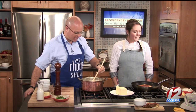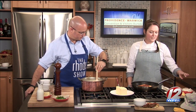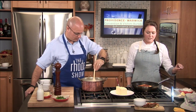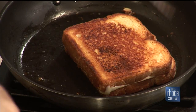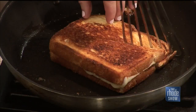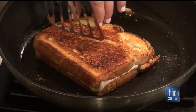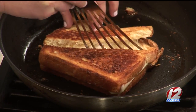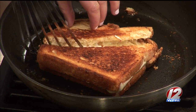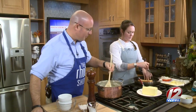Inside the grilled cheese we have Swiss, Havarti, and a honey goat cheese. The honey goat cheese is right in the center and it will ooze out as we cut it. And there's a lot of controversy — do you cut straight or on an angle? Ours are cut on an angle.